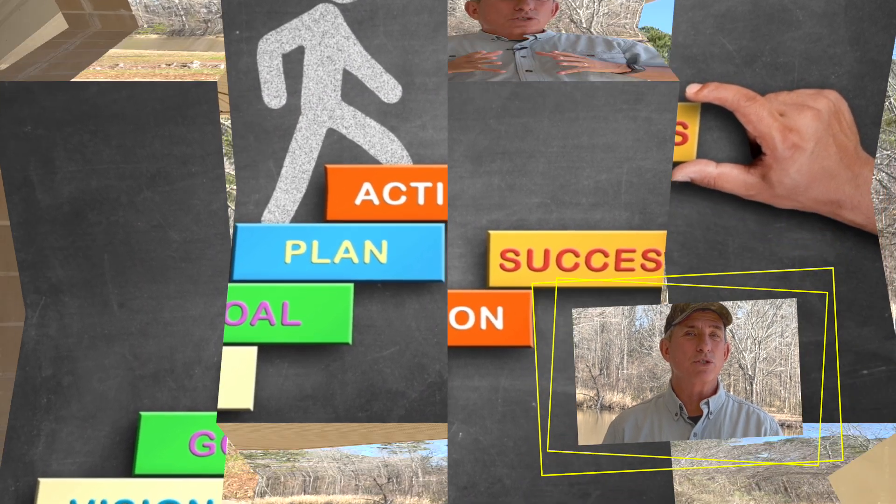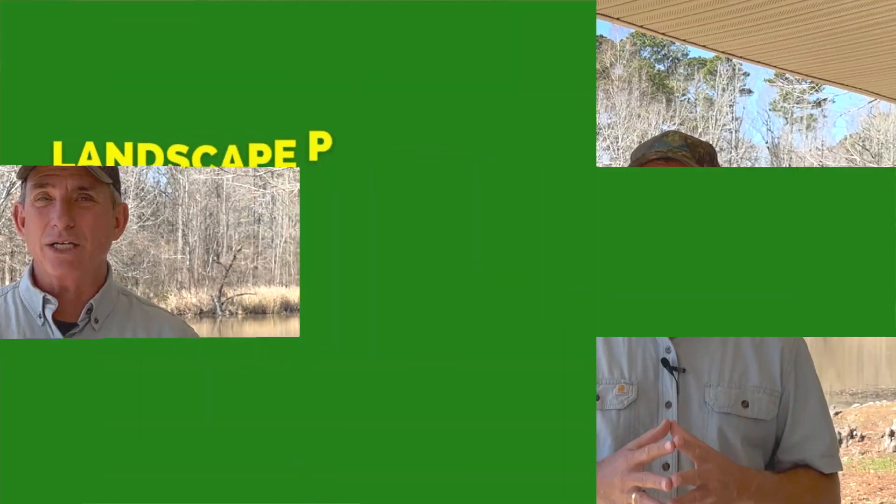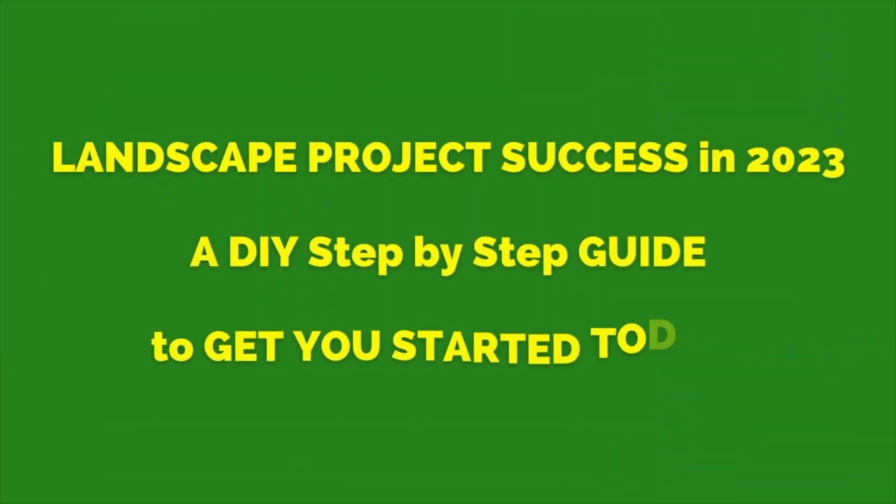At least an industry secret as far as professionals use — at least this professional — when it comes to starting a landscape project for a customer. And it all starts at the kitchen table, believe it or not. If you'd like to learn just a bit more on how to be successful with a landscape project, stick all the way through. Let's get this thing going.